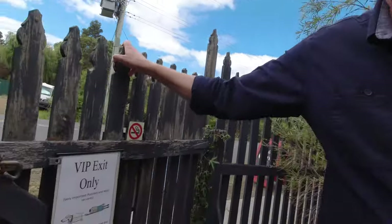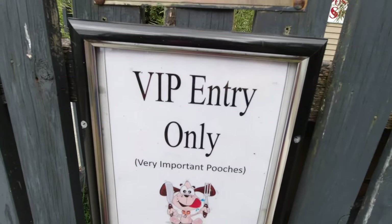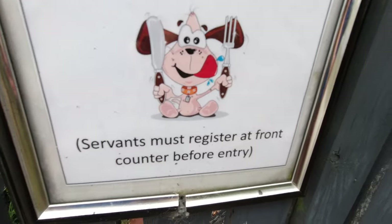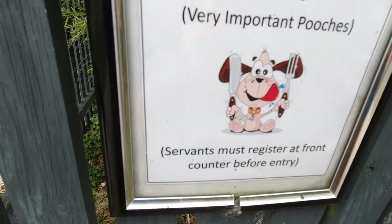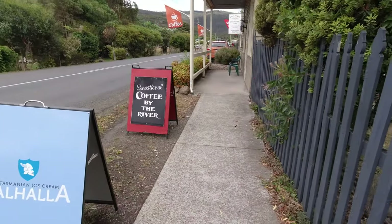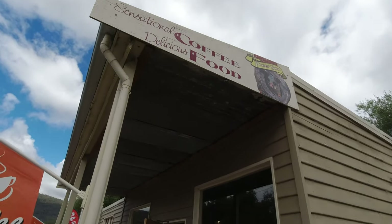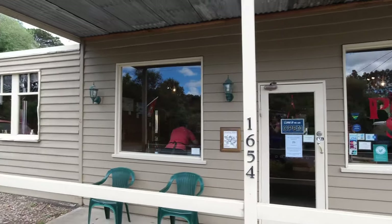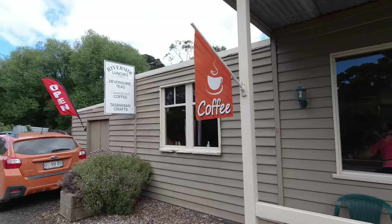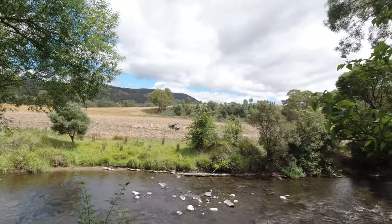We're at the possum shed with the dog chasing the possums. VIP entry only — very important pooches. Servants must register at the front counter before entry. Well done, now I'm carrying the bag. The possum shed — gorgeous little place for coffees, breakfast, beautiful food, looking out over the river.